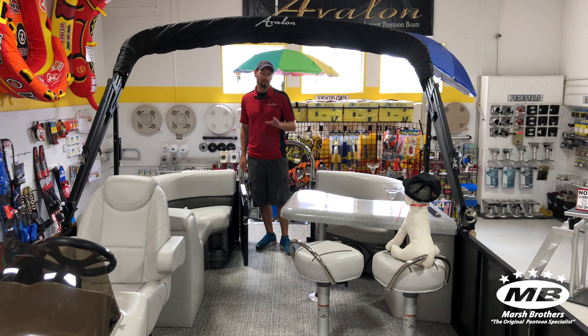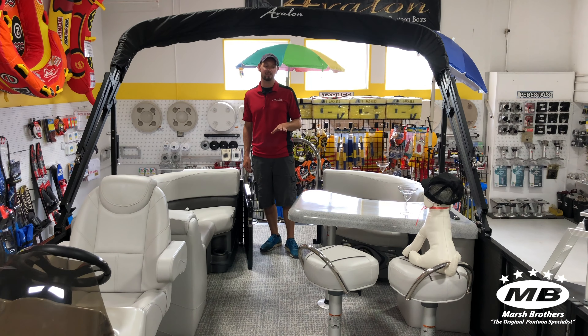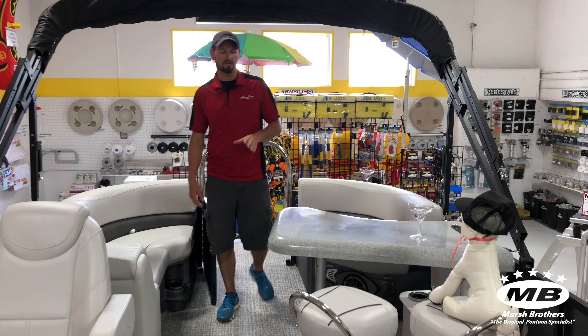Hey everybody, Mike at Marsh Brothers. Today we're gonna do a walkthrough on my personal favorite boat, the 2485 LSZ Entertainer. This boat's great because it couples the best of all worlds.